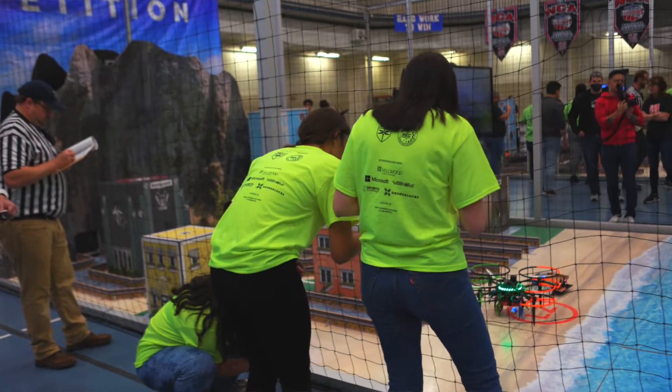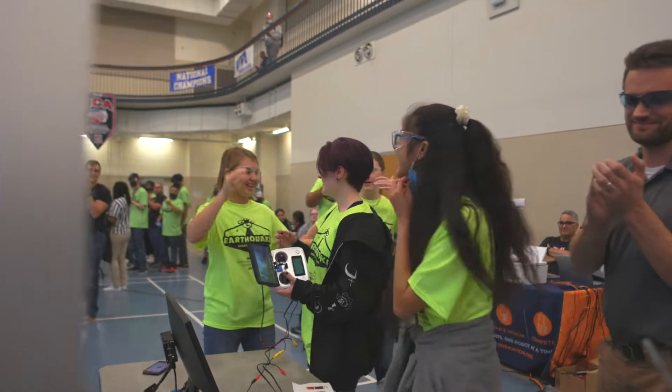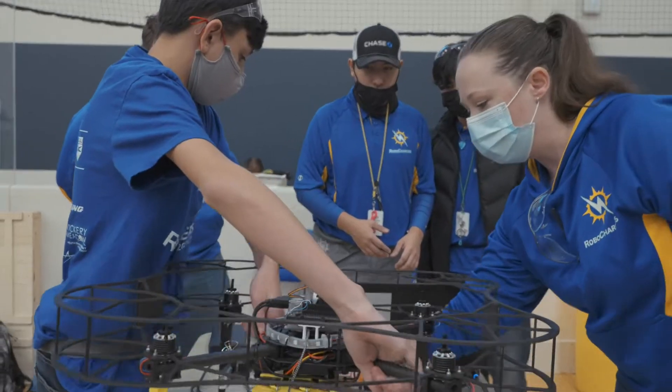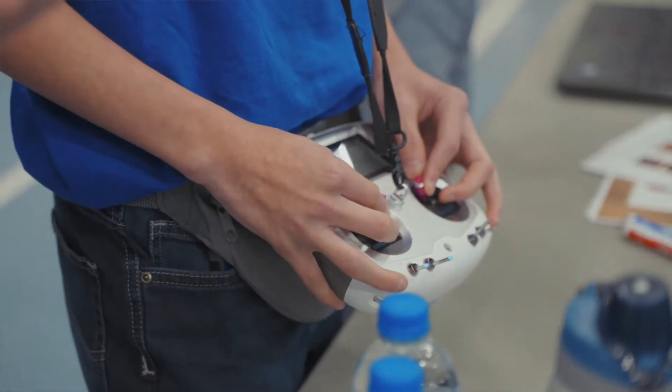Our Robodogs have been building drones for nine years. We've built them and flown them before, but we were looking for a competition that would challenge the kids. We do FIRST Robotics, we do VEX Robotics, we do Square One Underwater Rovers. We play in seven or eight different competitions and look for things that will challenge our kids. We really like this drone competition.